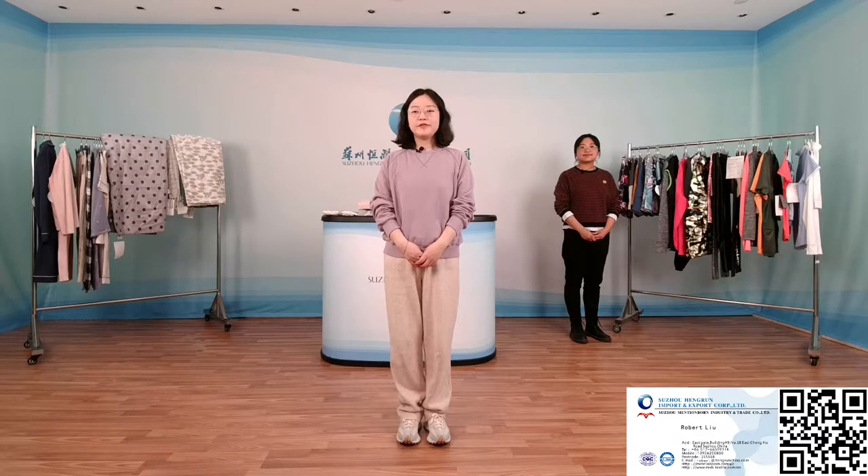Hello everyone, I'm Sophia from Suzhou Henren Import and Export Co., Ltd. We specialize in sportswear, activewear, performancewear, and casual wear. Our lines contain home textiles as well.